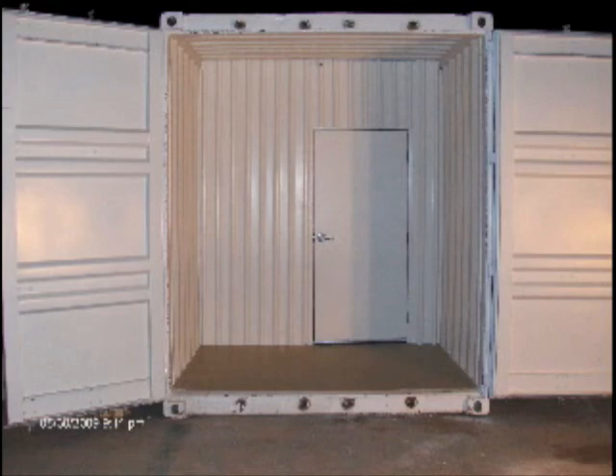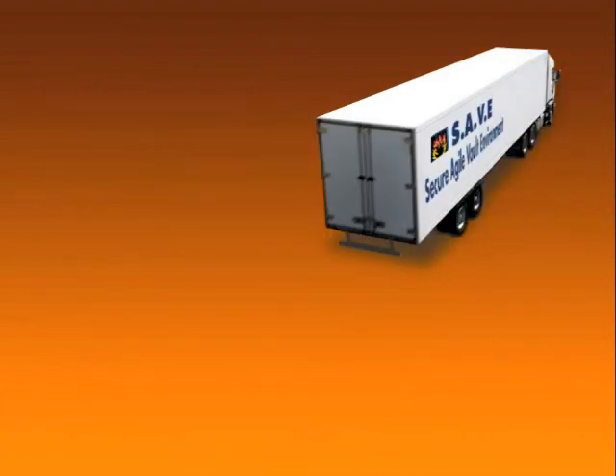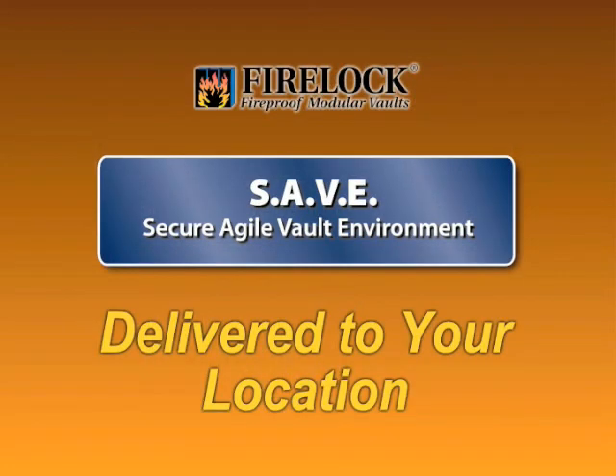The mobile data center concept has many merits, but until now there has not been an option that provides a level of protection necessary for mission critical IT operations. By combining a class 125 fire rating, physical security, weather protection, fire suppression, and efficient cooling, all of this is available in a mobile modular package: the Secure Agile Vault Environment by FireLock, delivered to your location.